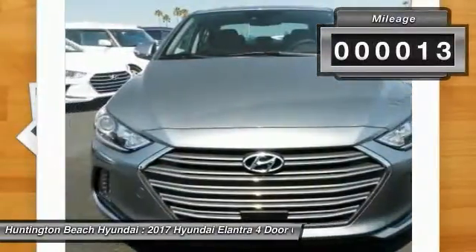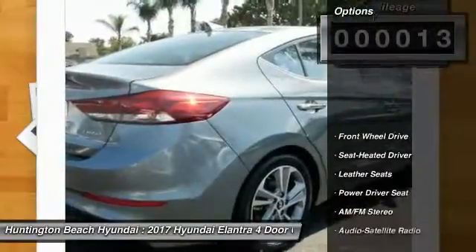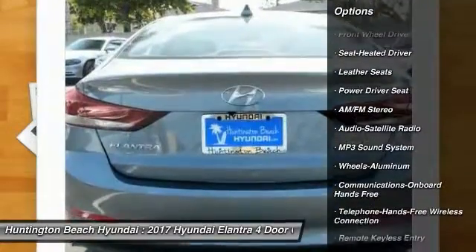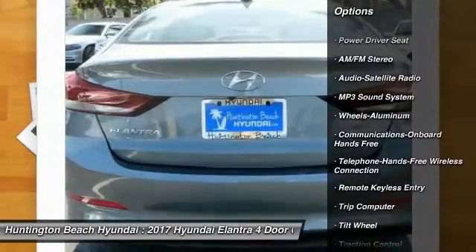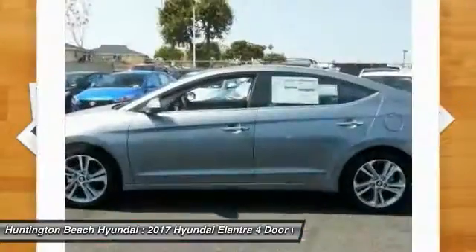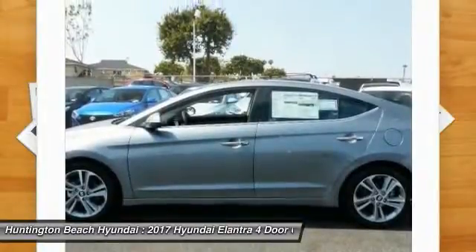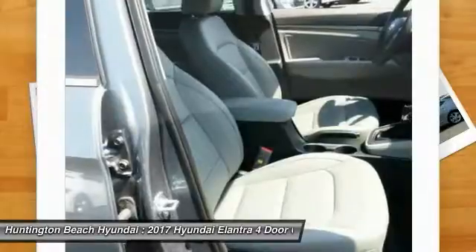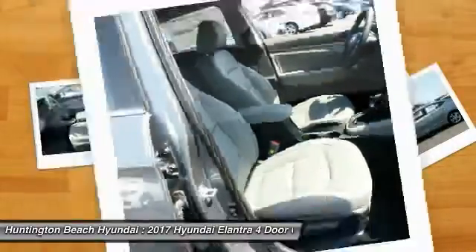This vehicle has less than 100 miles. Here are some of this vehicle's great options: traction control, anti-lock braking system, air conditioning, Bluetooth wireless data link for hands-free phone, home link garage door opener, power steering, aluminum wheels, cruise control, hands-free communication, AM FM stereo radio.